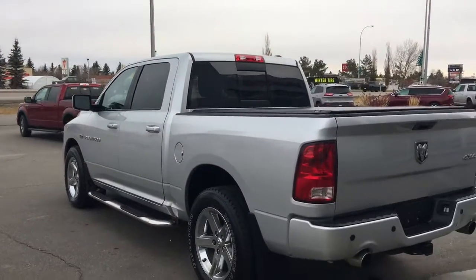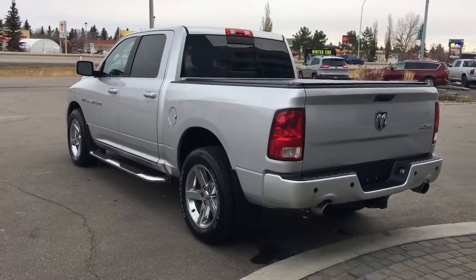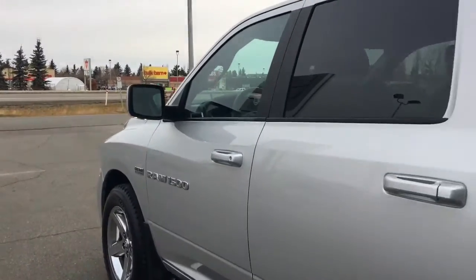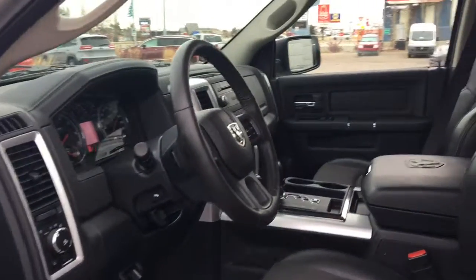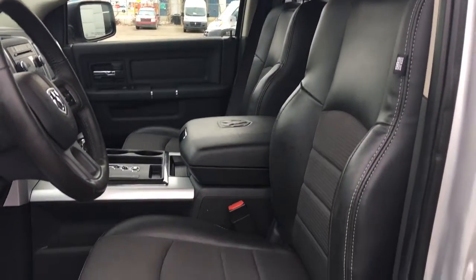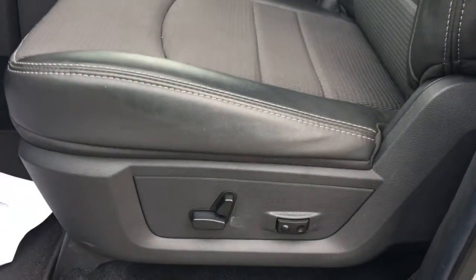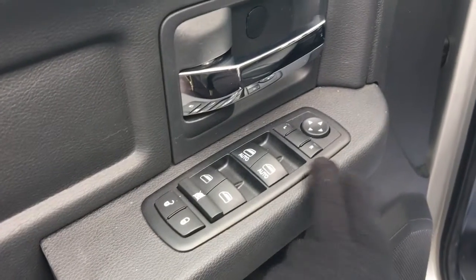Let me go grab the keys and I'll show you the inside. On the key fob here we have your Panic, Lock, and Unlock. So you have that nice half leather, half cloth seating — not too hot in the summer, not too cold in the winter. The driver's seat is powered. Inside the door we have your power locks, power windows, and adjustable mirrors.